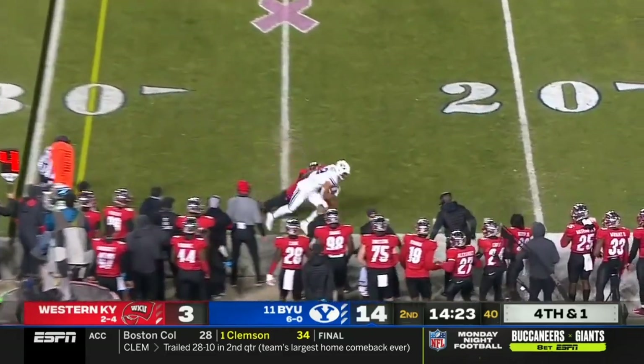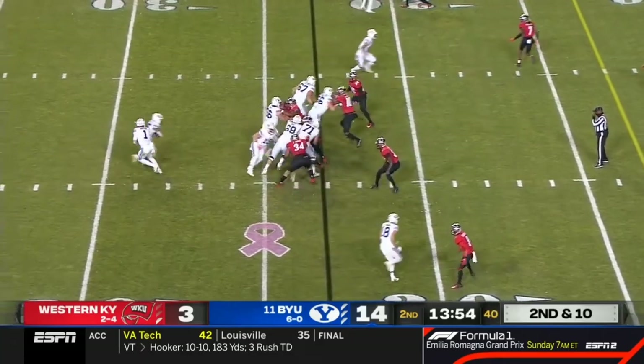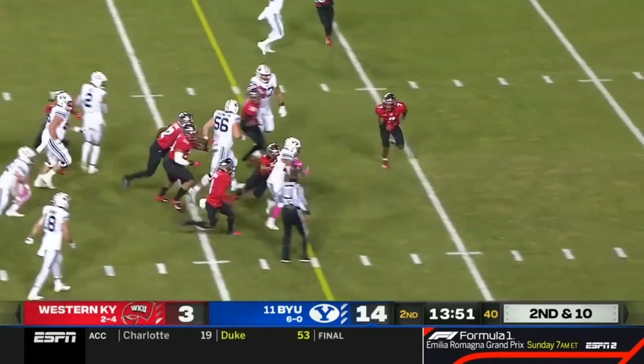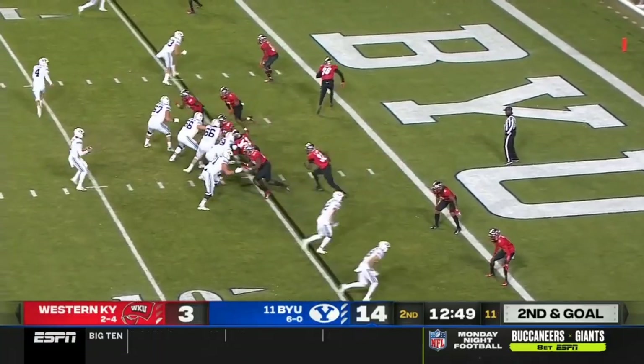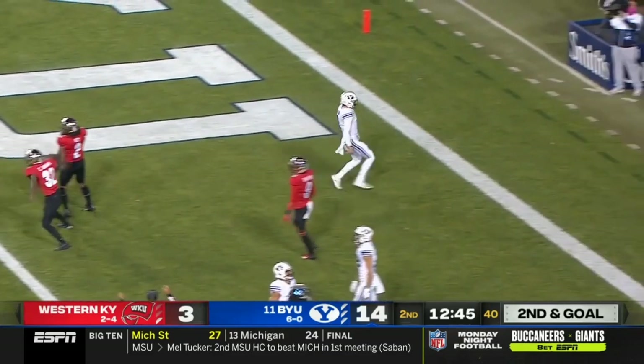On the rollout, a toss — first down to Neil Potlou, finding a way to keep that coverage honest. Waiting for his blocks, he's got the first down and more, down inside the 10-yard line. Lopini Katoa is now in the backfield, and Wilson will keep it and score.